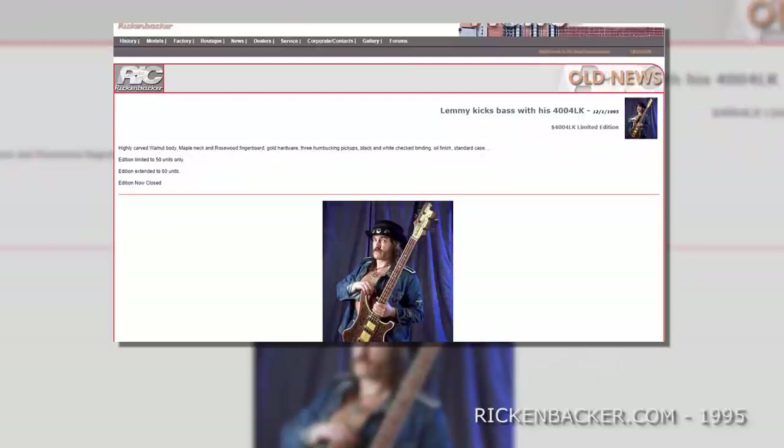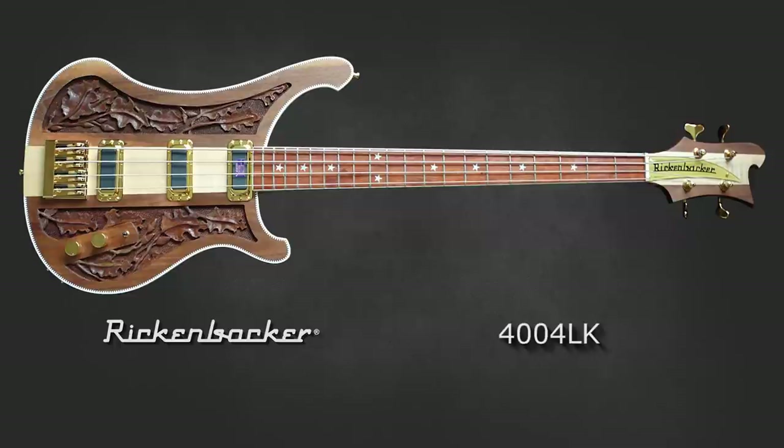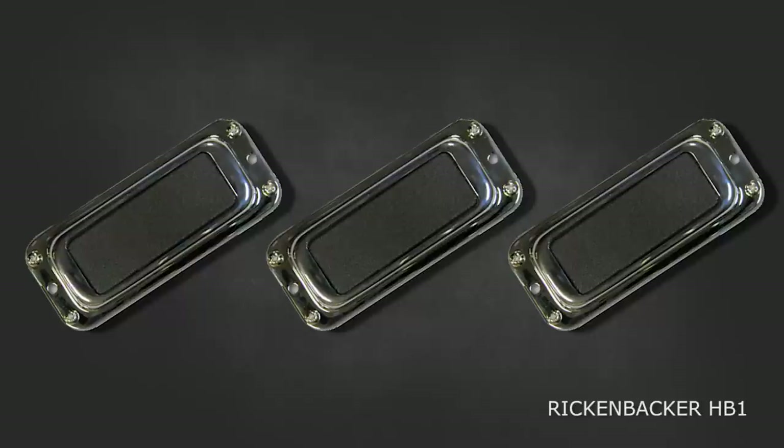In 1995 Rickenbacker paid tribute to Lemmy with his very own custom bass. It features a hand-carved walnut body, maple neck, rosewood fingerboard, gold hardware and a white checkered binding. It also features three of Rickenbacker's newest HB1 humbucker pickups. Lemmy used this bass exclusively up until his passing in 2015.